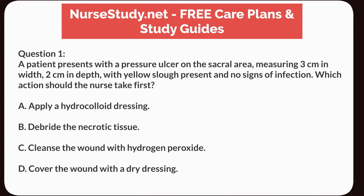Question 1. A patient presents with a pressure ulcer on the sacral area, measuring 3 cm in width, 2 cm in depth, with yellow slough present and no signs of infection. Which action should the nurse take first?